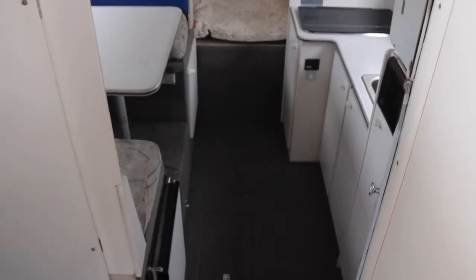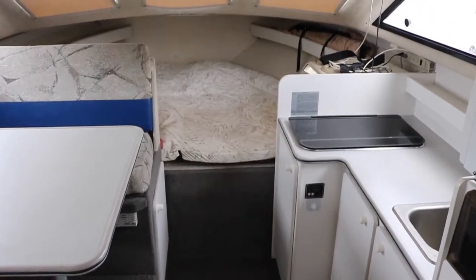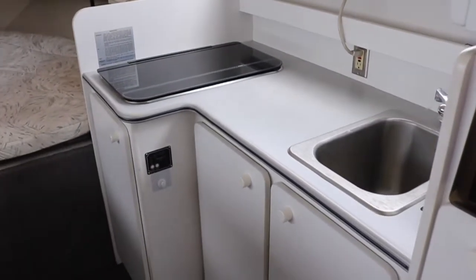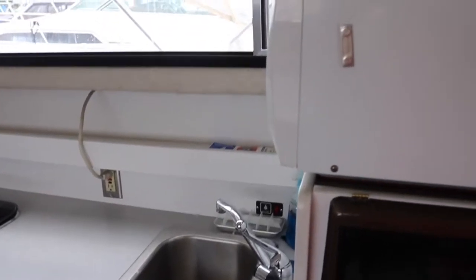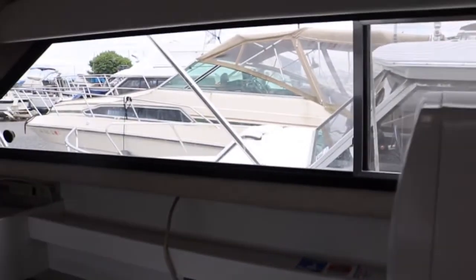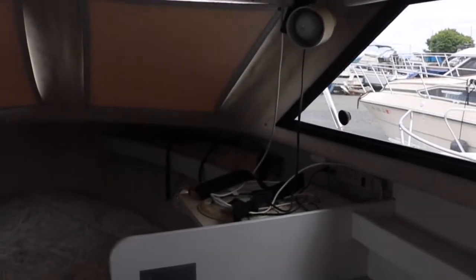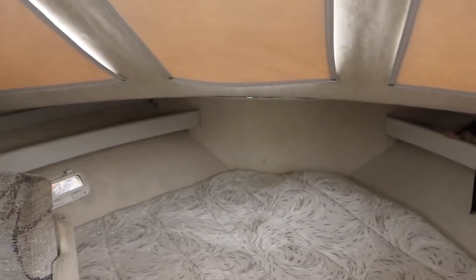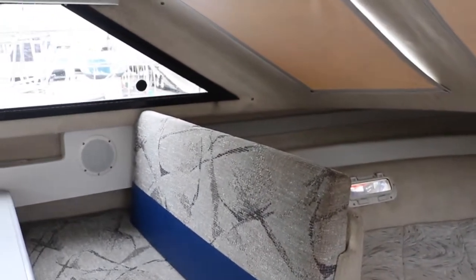Taking a couple of steps down from the wheelhouse into the main cabin, this boat features a mini fridge below the dinette seating. There's a galley off to the starboard side with a stove that runs either off of shore power or alcohol. Your electrical panel is also situated on the starboard side. This boat also comes with full blackout canvas for all of the windows. The dinette and table convert into a berth as well.